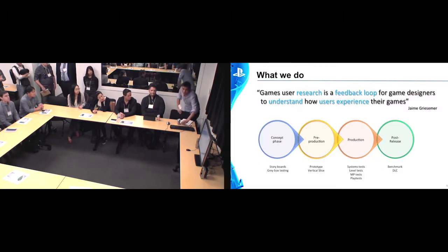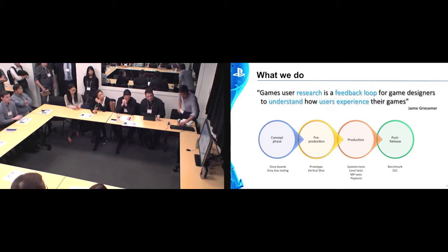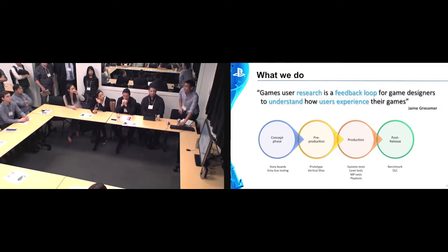So what do we do? We help provide feedback for our design teams and our development teams. There's a quote from Jamie Griesemer, who was a lead designer on Infamous Second Son working at Sucker Punch — he captured that very nicely in a GDC presentation a couple of years ago. We are involved at all phases throughout development, but primarily we focus on production, where we spend most of our research efforts. We've been doing stuff all the way through — from paper prototyping and storyboards right through to usability tests, looking at mechanics, and full-on play tests, as well as benchmarking and working on DLC.